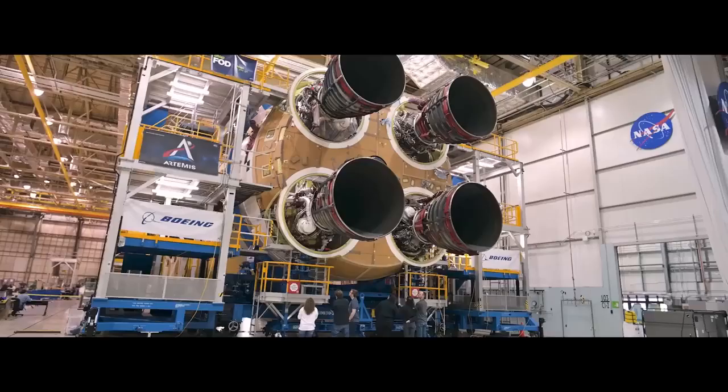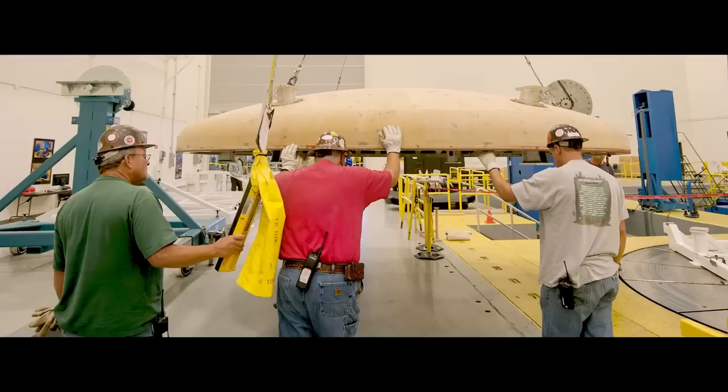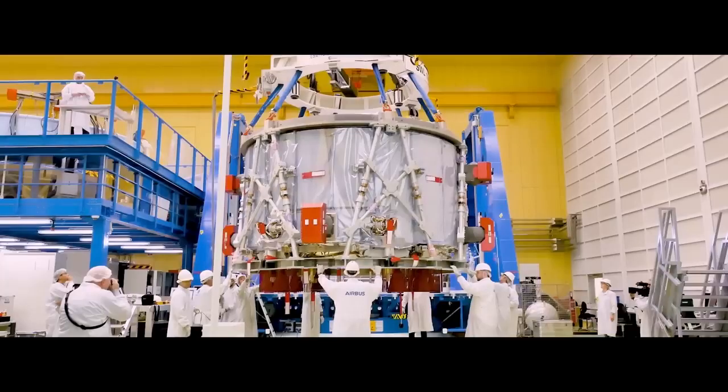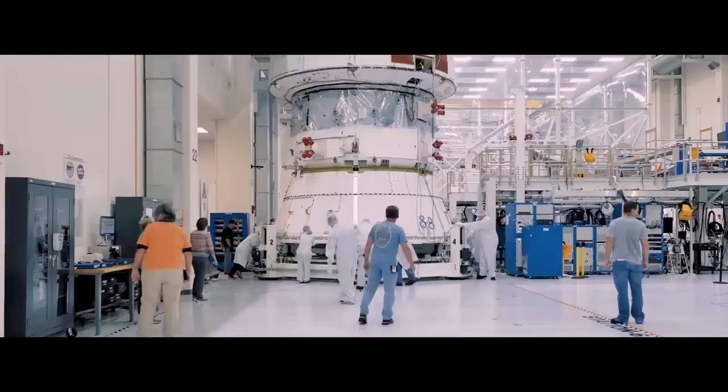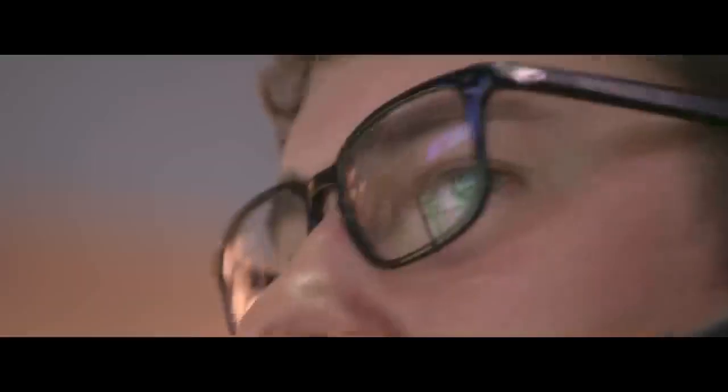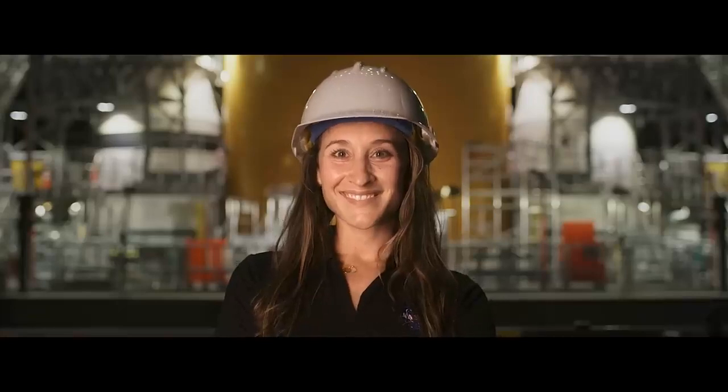Only together, this mighty system represents all that is possible, all that we are capable of when united around a stunning vision. With each component playing its part in a grander effort, we the people of NASA and our partners, we the people of the Artemis generation all around this beautiful world will bear witness to what we are capable of. Together, we are going back to the Moon.